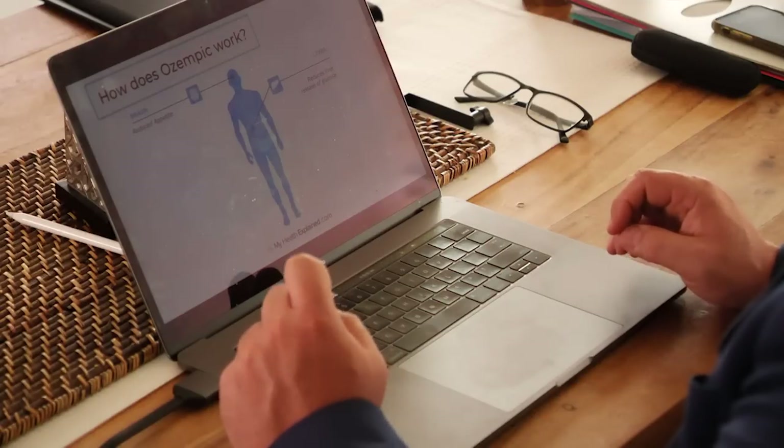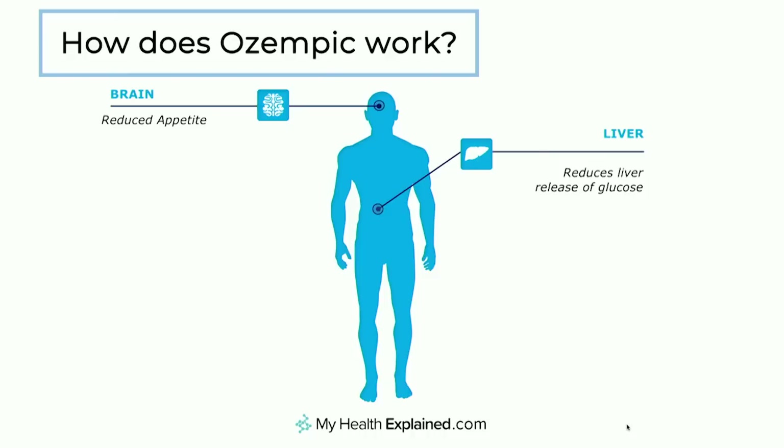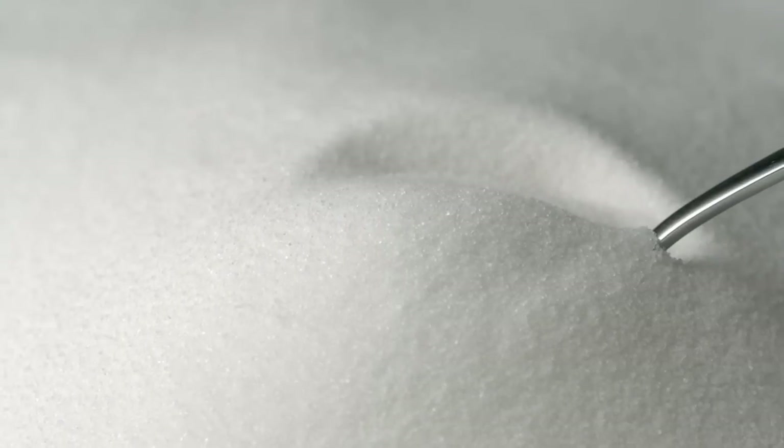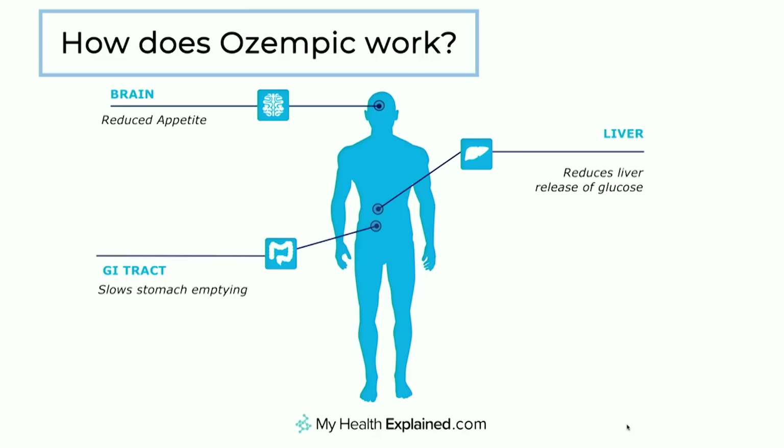Now, how else does it work in the body? Well, in the liver, it reduces the amount of glucose or sugar that's released. The normal situation would be to release sugar into the circulation unless you don't need it. But in type 2 diabetes, there's impaired regulation — continually the stores are being released into the circulation even though the blood sugar level is elevated. The third mechanism of action is around slowing stomach emptying, what we call gastric emptying, and that process keeps food in the stomach for longer, so there's less necessity to go looking for food.